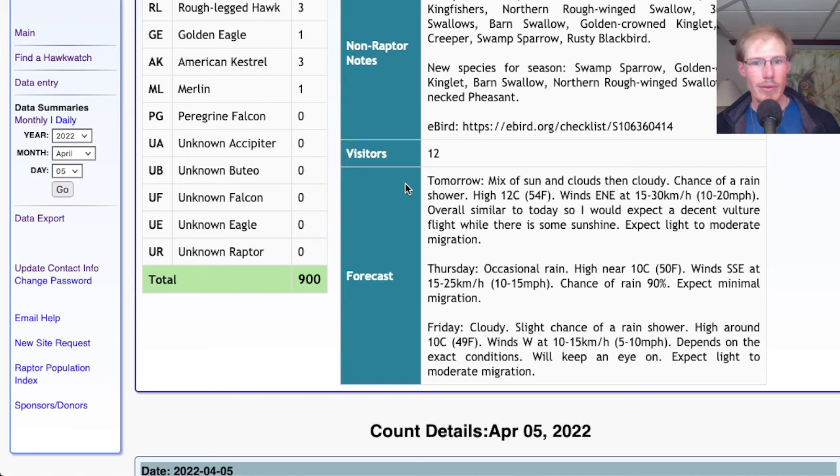Looking at the forecast for tomorrow, we're looking at a mix of sun and clouds in the morning and then cloudier in the afternoon with a chance of a rain shower. High in the mid-50s, winds east-northeast at 10 to 20 miles per hour — kind of similar overall to today but maybe a little less sunshine. I would expect when the sun is shining we should have a similar turkey vulture flight with steady groups coming through and smaller numbers of other migrants. For Thursday, we're looking at occasional rain with a high near 50, winds south-southeast at 10 to 15 miles per hour — a pretty good chance of rain, especially in the morning, so probably only light migration at best. For Friday, cloudy with a slight chance of a rain shower, high in the upper 40s, light westerly winds — if it's bright or we get a little sunshine then maybe we'll get a bit of a flight, but if it's too rainy probably won't be too much.